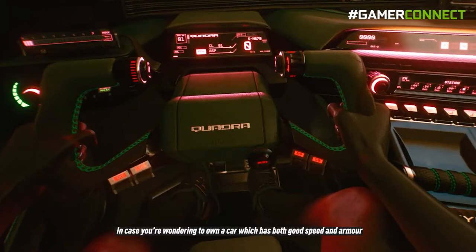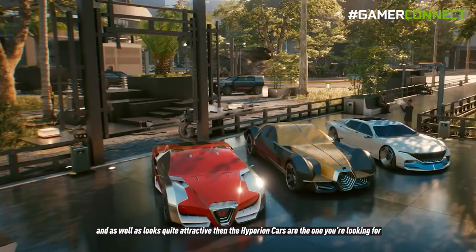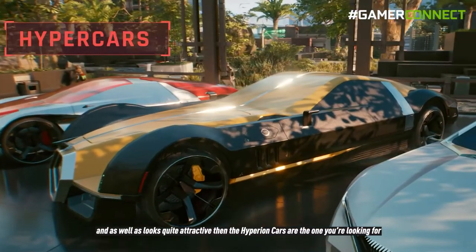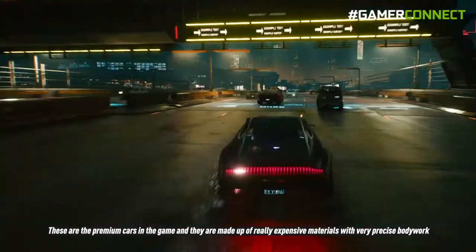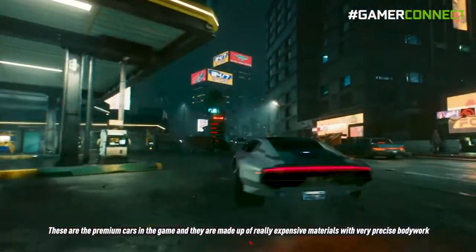In case you want a car that has both good speed and armor and also looks quite attractive, then the Hyperion class cars are what you're looking for. These are the premium cars in the game, made up of really expensive materials with very precise bodywork.